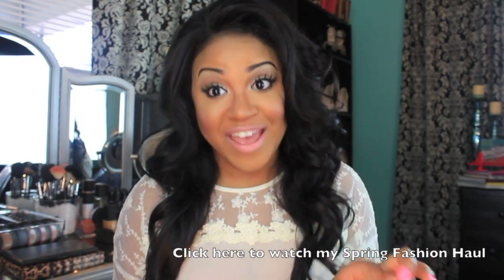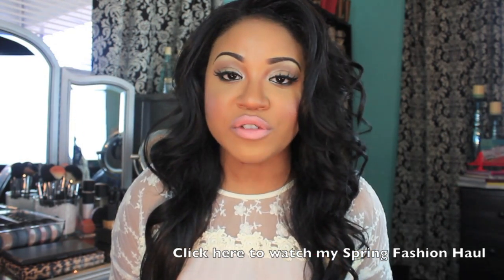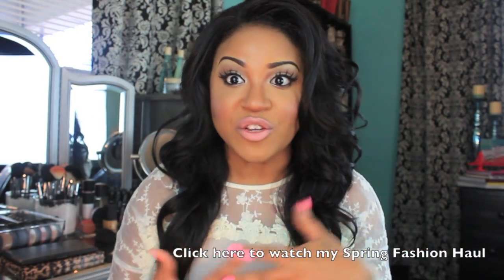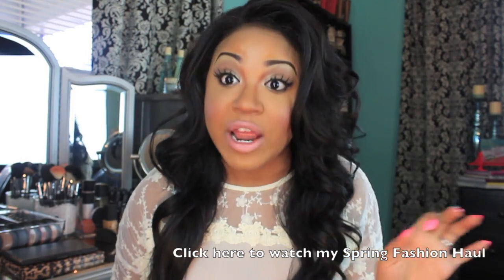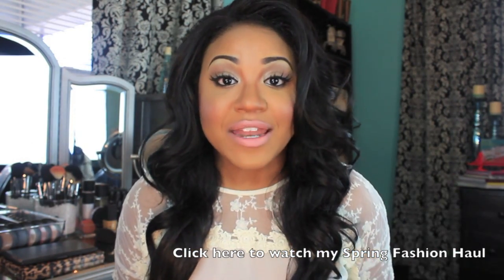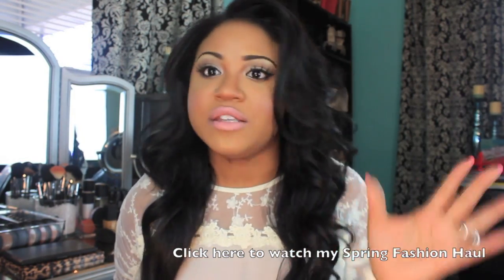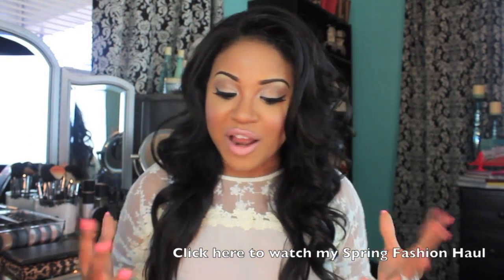Okay, you guys. So today I'm going to be doing a full face routine using drugstore products. Yes girlfriend, I said a full face routine using drugstore products. I don't know who told you that you couldn't get a beat face using drugstore products, but I am here to set the record straight. Because girlfriend, if you know how to do it, you can make it do what it do with whatever products you have. Don't get it twisted — you can do it with drugstore products.